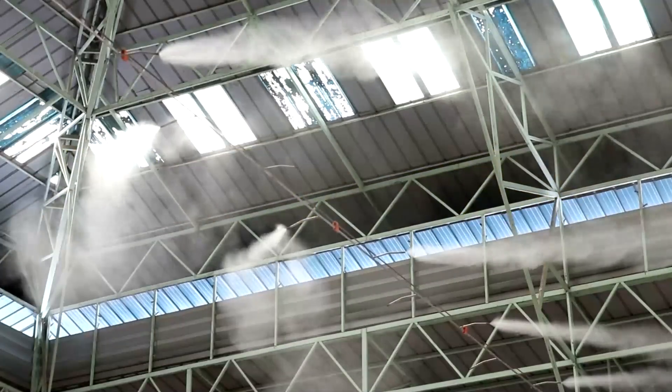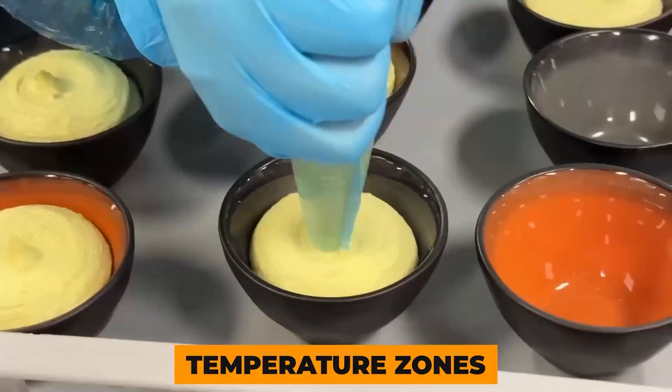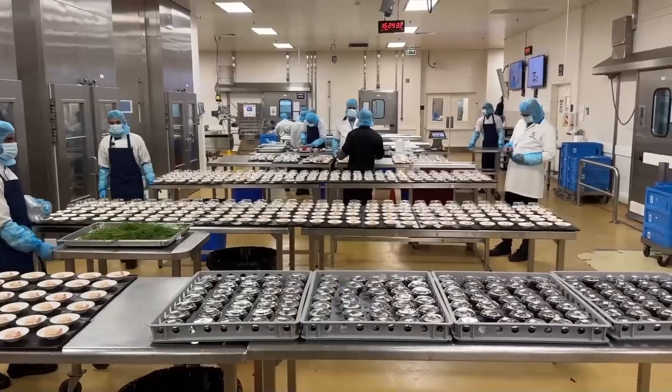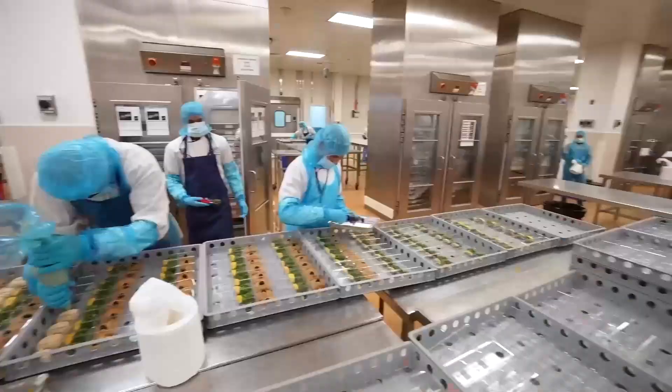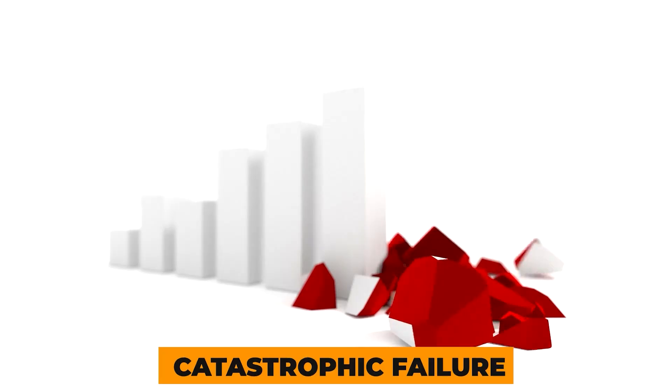Modern cooling systems in food factories are technological marvels, all working in harmony to maintain specific temperature zones. However, no system is foolproof. Power outages, equipment wear and tear, human oversight, or even software glitches can cause catastrophic failure.